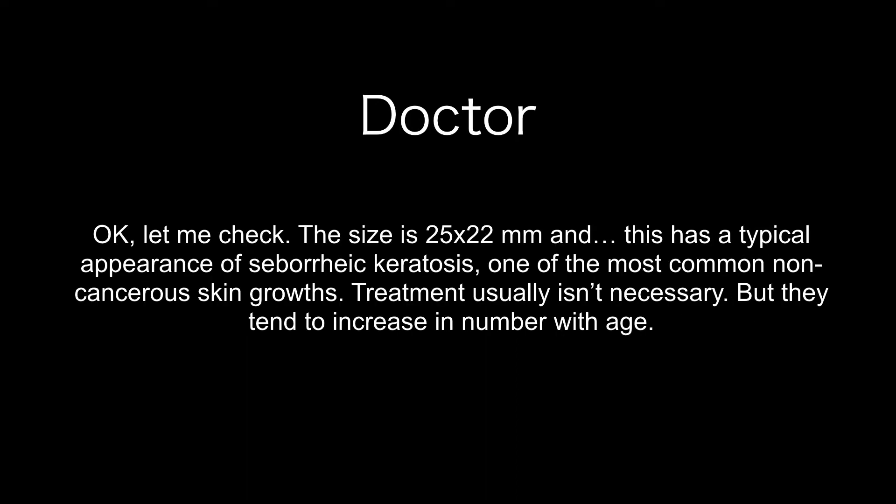Okay, let me check. The size is 25 by 22 millimeters, and this has a typical appearance of seborrheic keratosis, one of the most common non-cancerous skin growths.